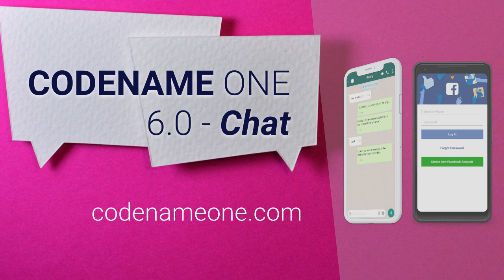I hope you are as excited as we are about Codename One 6.0. Download it now from our site and let us know what you think.